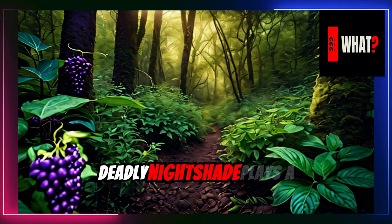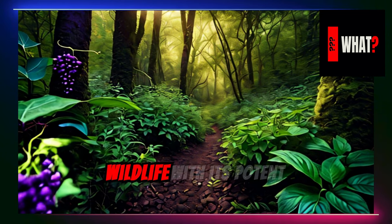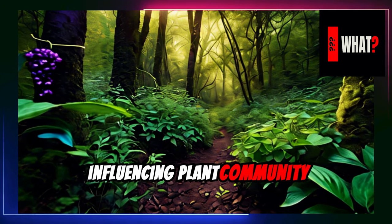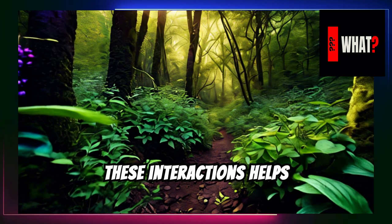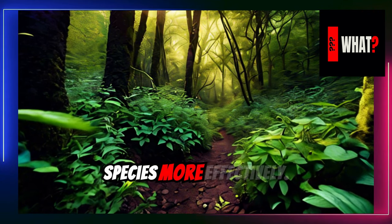Deadly nightshade plays a unique role in ecosystems, impacting wildlife with its potent alkaloids. These toxins can deter herbivores, influencing plant community dynamics and promoting biodiversity. Understanding these interactions helps ecologists manage habitats and conserve native species more effectively.